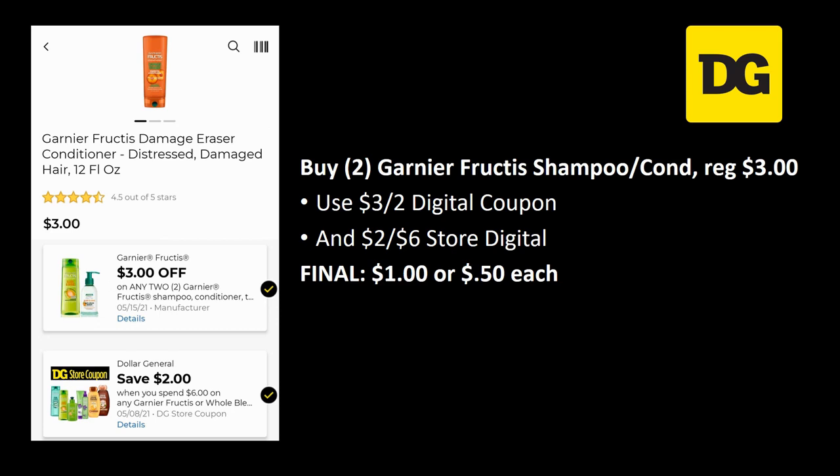This is a pretty awesome deal. The Garnier Fructis Shampoo and Conditioner is regularly priced $3.00 — you want to grab 2 of them so your total is $6.00. You can use the $3 off 2 digital manufacturer coupon and stack it with a $2 off $6 store coupon. Final cost is just $1.50 each for these two products. Amazing deal, and it's going to get even better.